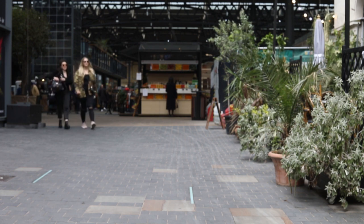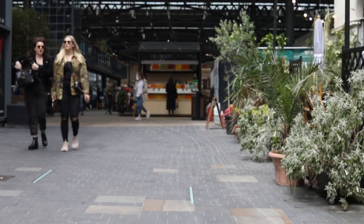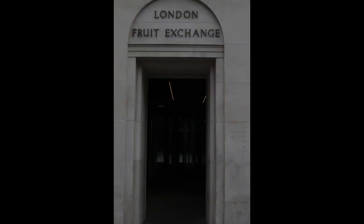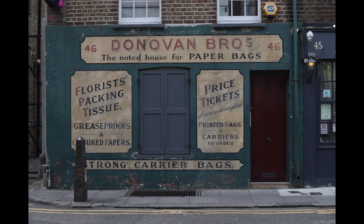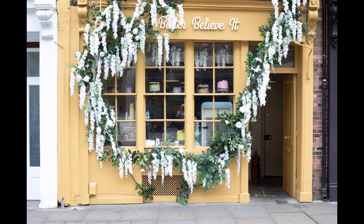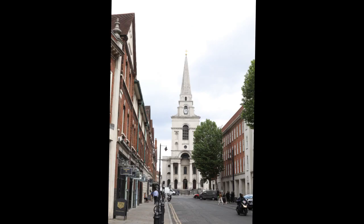On one side we get another glimpse into the market from a big open doorway, and on the other side we have the London Fruit and Wool Exchange. It's just a facade now and inside there's a wide open courtyard and modern buildings. There are so many quirky shops and restaurants — this is just a great area to walk around in. And looking back we see the huge Christchurch of Spitalfields.